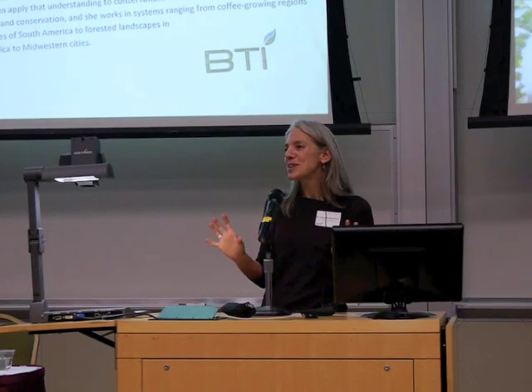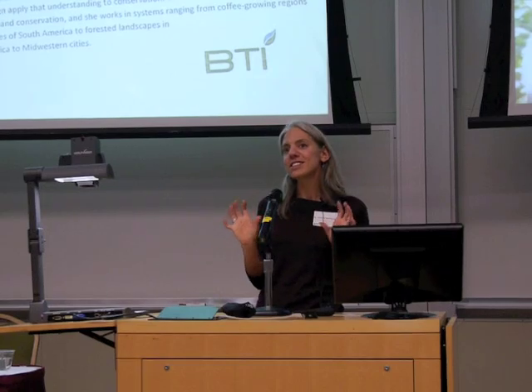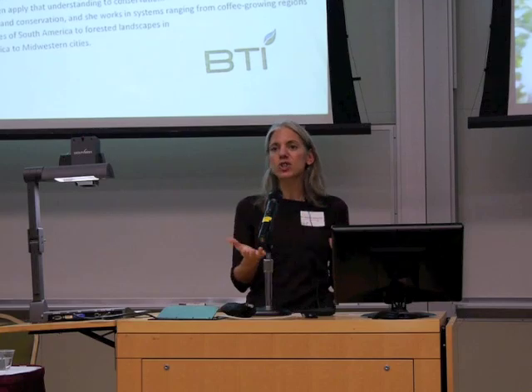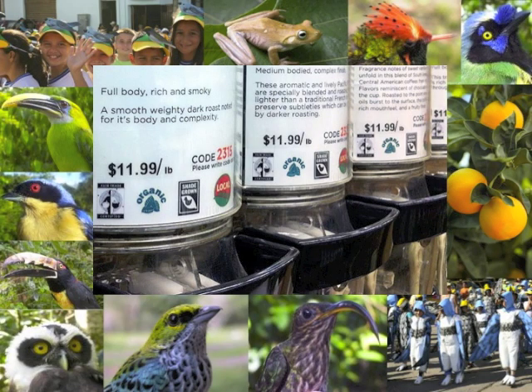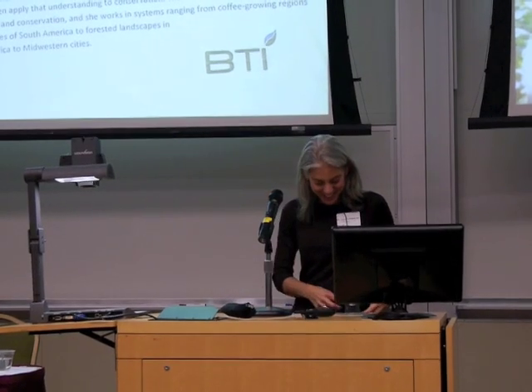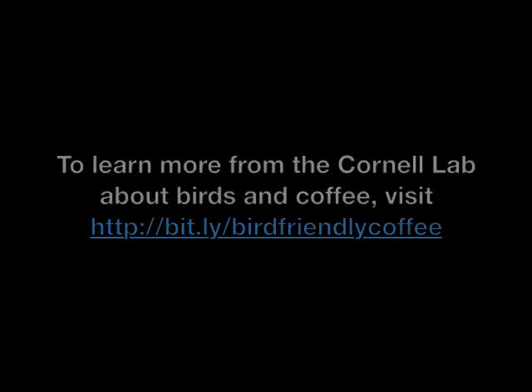We only have a brief amount of time this evening, and it's a really complex issue with a lot of different trade-offs. But I hope this gives you at least a sense of the different ways that coffee can impact the environment, as well as these other important aspects as well. Thanks.